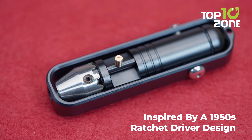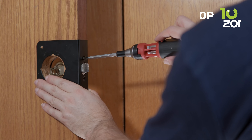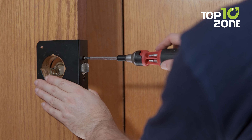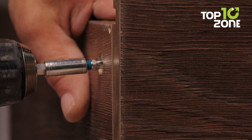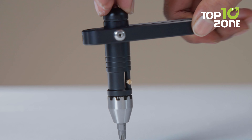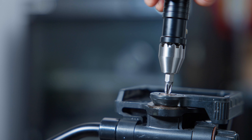Inspired by a 1950s ratchet driver design, it's been made compact for everyday carry. Ever struggled with those annoying little Allen keys that come with flat pack furniture? The Pocket Driver makes those a thing of the past. It's comfy to hold and gives you more power than those flimsy keys ever could. The Pocket Driver isn't just practical — it's fun too.